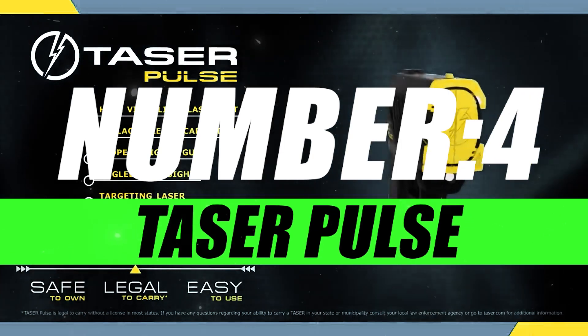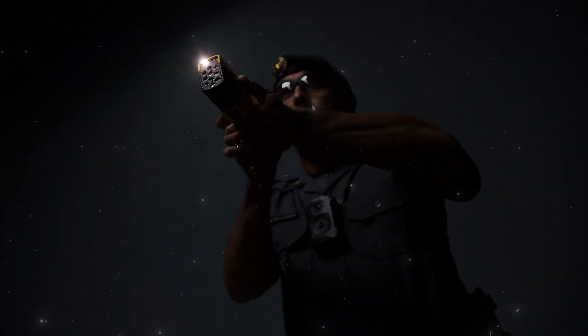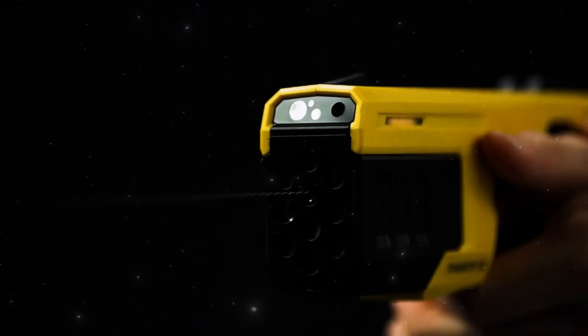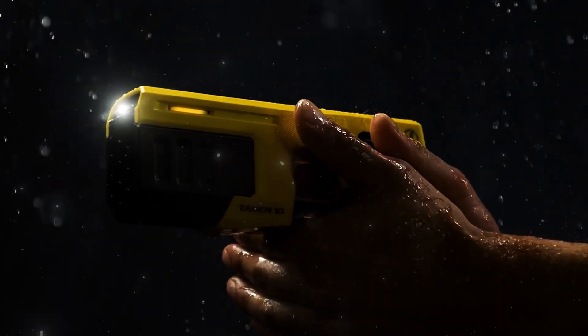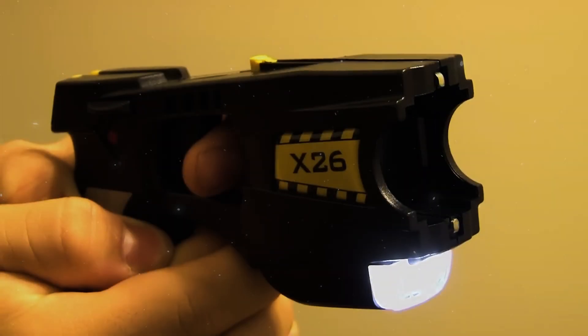Number 4, Taser Pulse. The Taser Pulse utilizes electroshock technology to incapacitate potential threats. It delivers a high-voltage, low-amperage electrical charge to temporarily disrupt the body's neuromuscular system, causing involuntary muscle contractions and incapacitating the target.